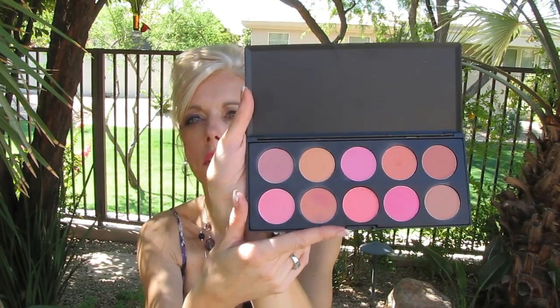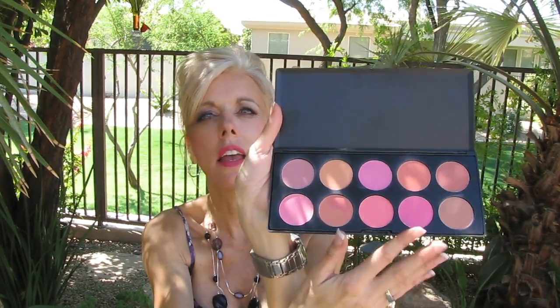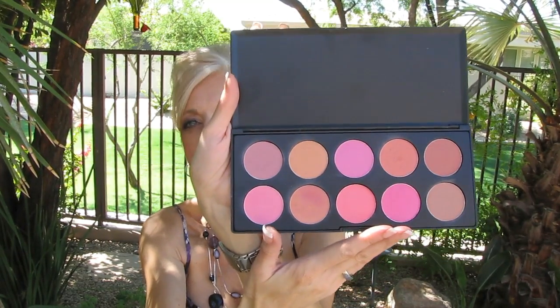I'm also going to be taking my 10 blush palette from Coastal Scents. I love this palette — I take it a lot when we travel. It has a beautiful selection of colors: I can get corals, pinks, taupes, whatever I'm looking for. I was considering packing some of my favorite Milani blushes or Physicians Formula, but this is very thin and gives me all of the variation I need, so I'm just going to stick with this.